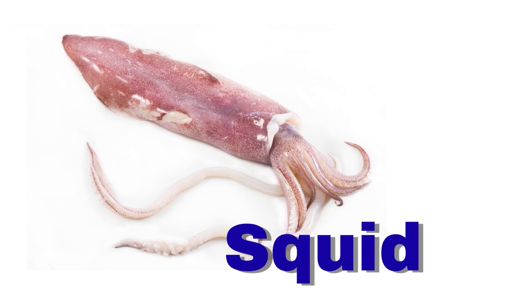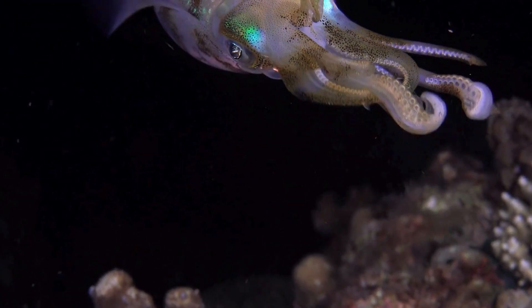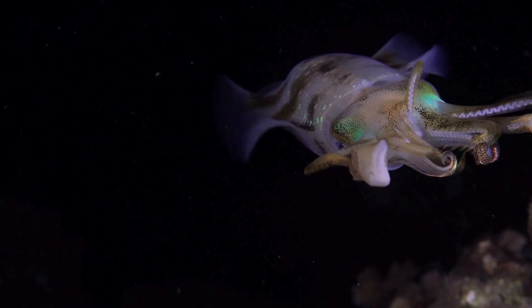Squid. A squid swims in the sea. It has long tentacles.